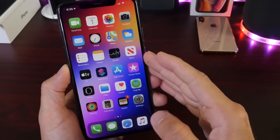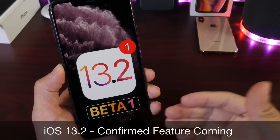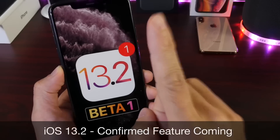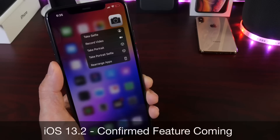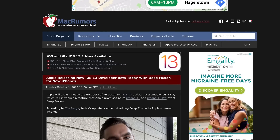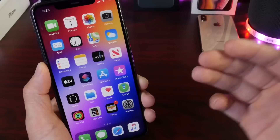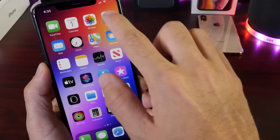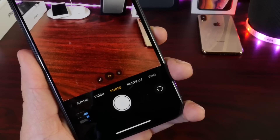Welcome back to the channel. Today I want to talk about iOS 13.2 developer beta 1. Apple has yet to release this software — various sources confirmed it should have been delivered today, October 1st. We may see it later this afternoon or maybe tomorrow, October 2nd. However, there's a really cool feature coming to the camera of the new iPhones with iOS 13.2, and that's what I want to talk about in this video.